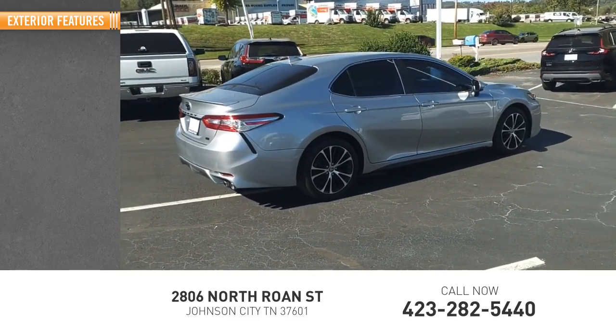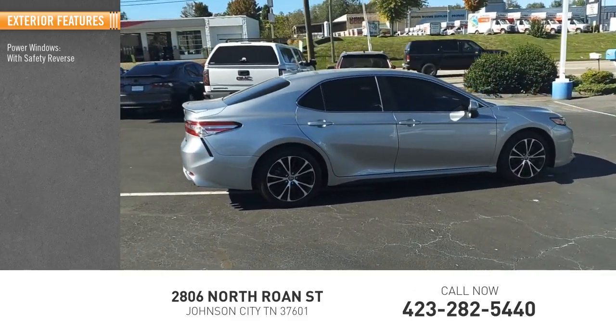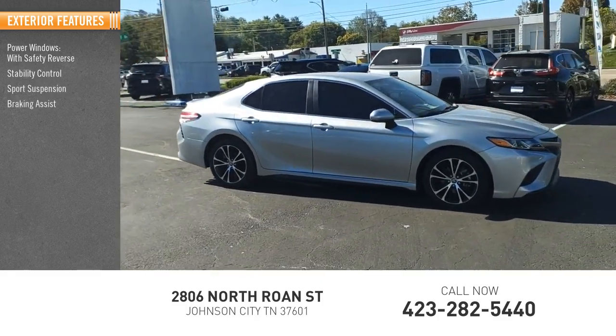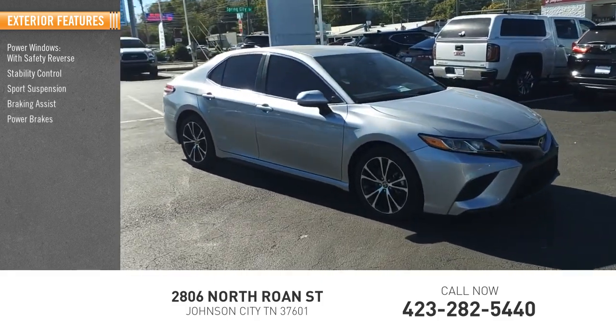Here are some of this vehicle's great options: power windows with safety reverse, stability control, sports suspension, braking assist, power brakes, and traction control.